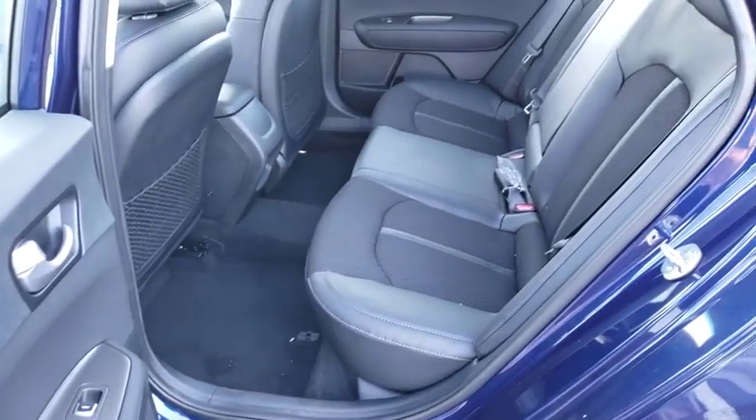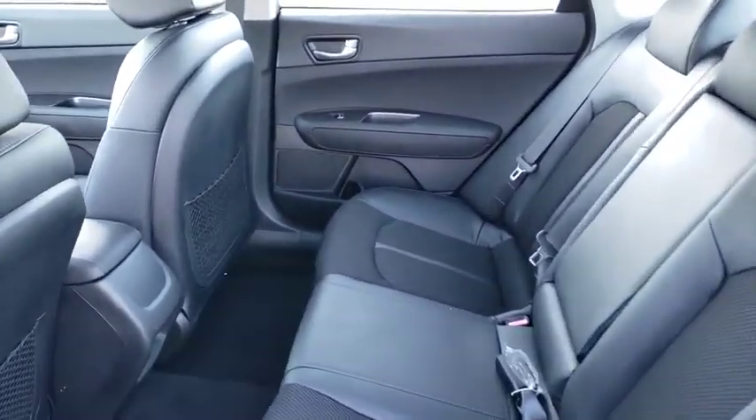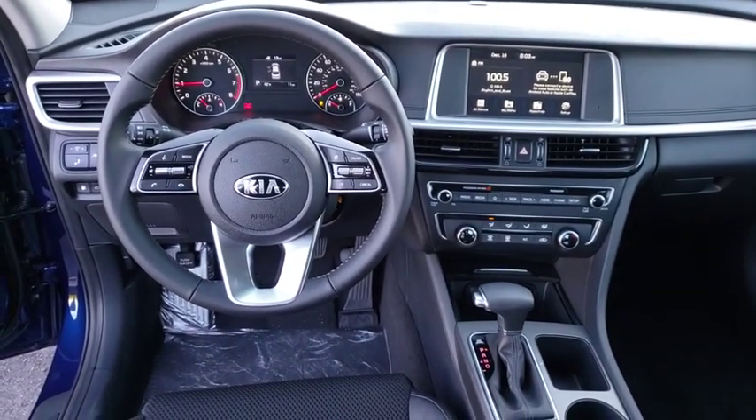Brake assist, panic alarm, cargo net, tachometer, overhead console, front bucket seats, and tilt steering wheel. This isn't just a vehicle, it's an experience. So stop in for a test drive today.